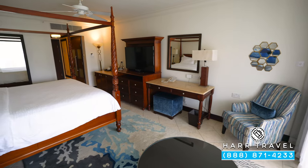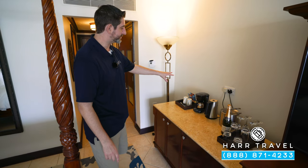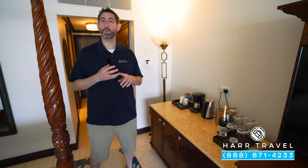As we continue into the bedroom space, to the left you're going to have a small butler's pantry. They have a coffee maker and tea kettle, and they'll supply and replenish those throughout your stay. Just underneath you'll find a mini-fridge fully stocked with beer, wine, sodas, juices, and bottled water.